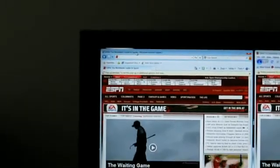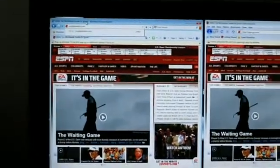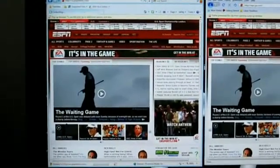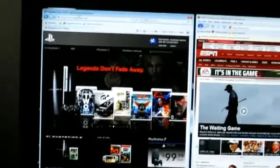Best out of three, so the third site is us.playstation.com on Internet Explorer — and it's done in five seconds.